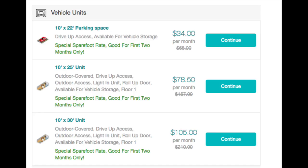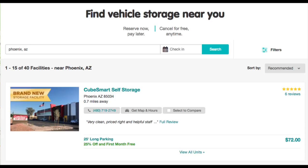You can use Sparefoot to browse the RV storage options near you and get an idea for the availability and price of different RV storage types in your area. You can use Sparefoot's filters to search for your chosen RV storage type, then sort by price, distance, and review ratings. Once you've found a place you want to store your RV, you can use Sparefoot to reserve online in minutes for free. You don't need to pay until you bring your RV to the facility for storage.